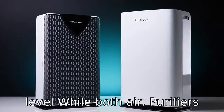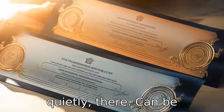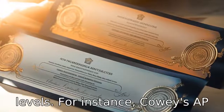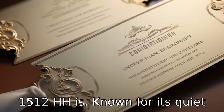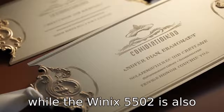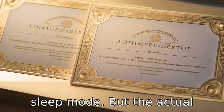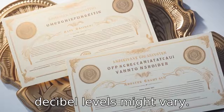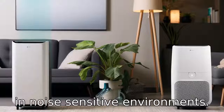Difference 8: Noise Level. While both air purifiers are engineered to operate quietly, there can be differences in their noise levels. For instance, the Coway AP1512 HH is known for its quiet operation at lower speeds, while the Winix 5500-2 is also quite quiet, particularly in its sleep mode, but actual decibel levels might vary slightly between the two models, affecting user experience in noise-sensitive environments.